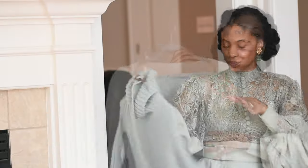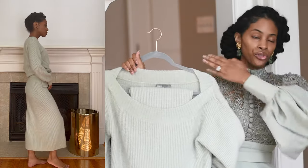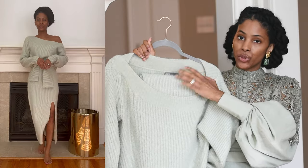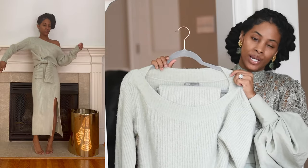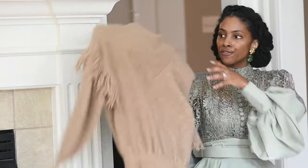Next from ASOS is a sweater set — a stunner. You can wear this off the shoulder, one shoulder, the other shoulder, or draped in the front. I always do one shoulder. It has a matching midi skirt with a slit. Every time I wear this I also get compliments — most people think it's a dress, but it is indeed a set.